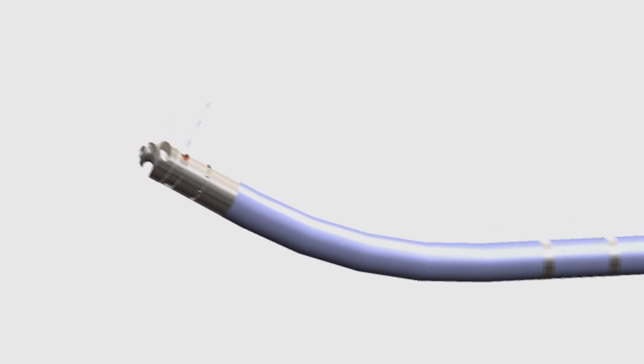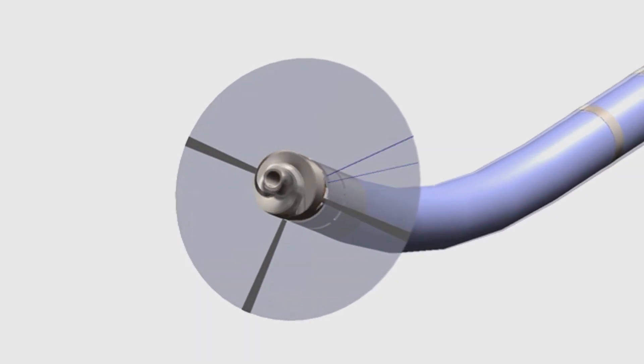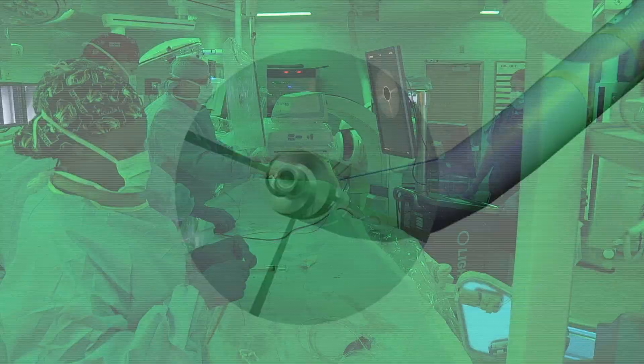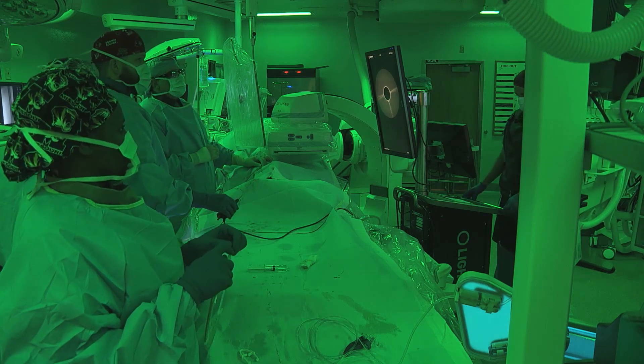Patients that benefit most from this procedure are those who have totally blocked arteries, and we're able to reopen their arteries, avoiding major surgeries. Peripheral arterial disease often occurs where we have blockages in the arteries that don't allow enough blood to get to our legs.